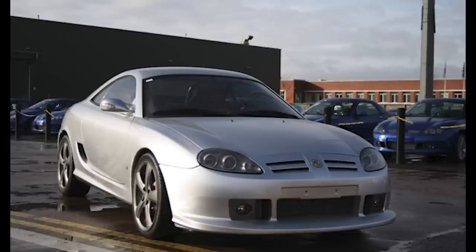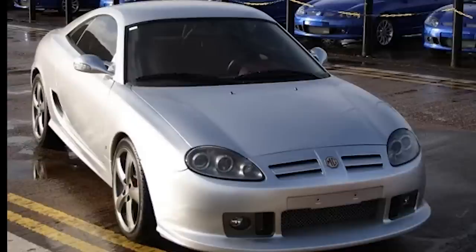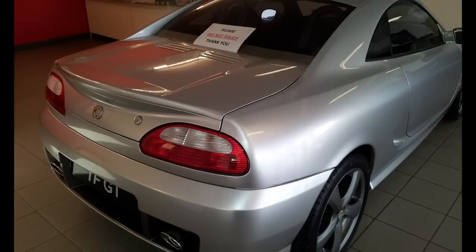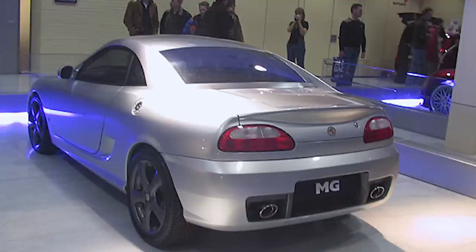Now we move to my all-time favourite MG that was never produced: the MG TF GT. Essentially it's an MG TF coupé. The GT concept was a coupé version of the MG TF with a KV6 engine, with a plan to create 200 brake horsepower and a top speed of 145 miles an hour — which would have absolutely ripped.